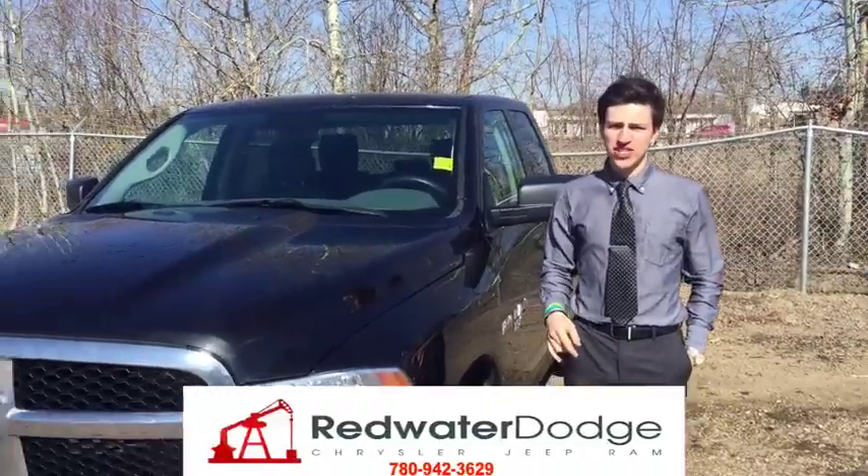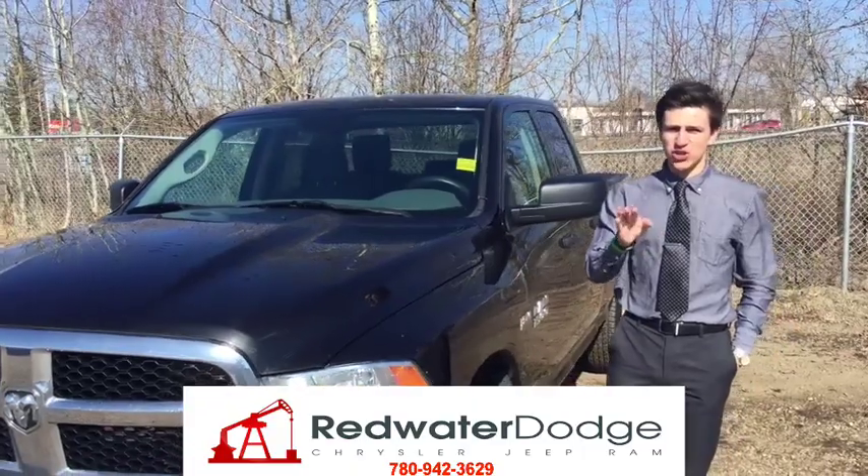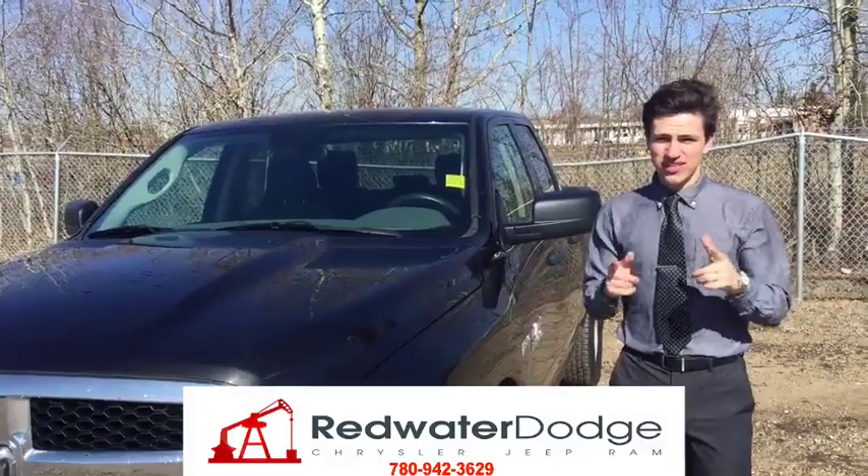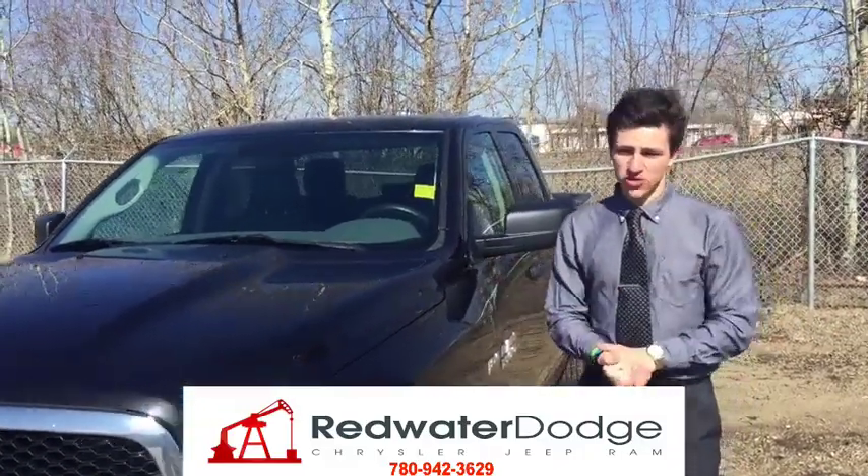If you're interested in this truck, give us a call at 780-942-3629 or email me at Avery@RedwaterDodge.com. Ladies and gentlemen, this is Avery Lussier selling Ram trucks the right way.